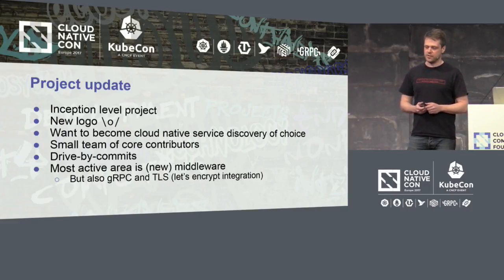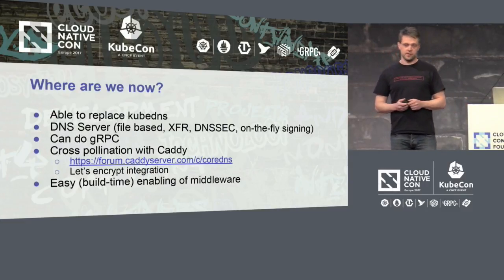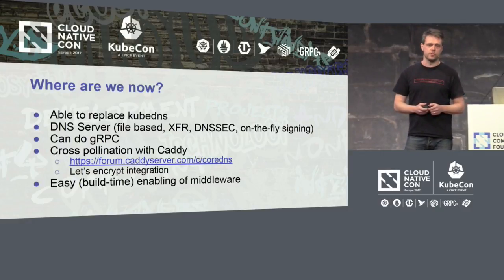We're also playing with gRPC and TLS. CoreDNS is able to replace Kube DNS — we have a blog post showing how to do this. It's also a full-blown DNS server: you can read zone files and serve them, it does zone transfers, DNSSEC, and DNSSEC on-the-fly signing. We just merged gRPC support, though we still encode twice — once for DNS and once for the gRPC message. CoreDNS came into existence by forking Caddy, a web server, and basically replacing HTTP with DNS, so we have a good healthy relationship with them.